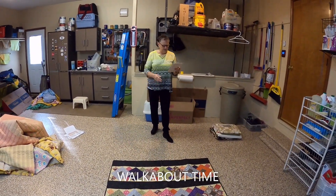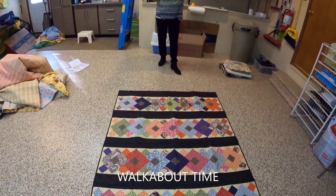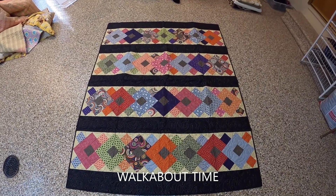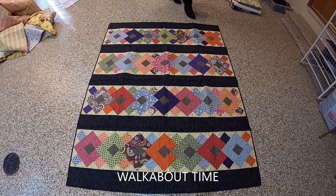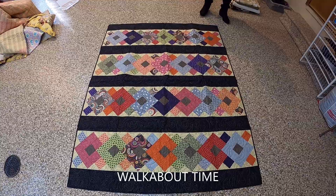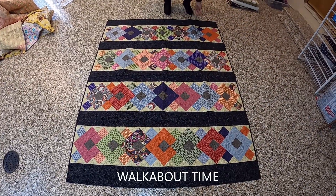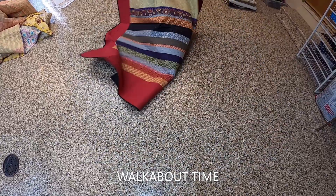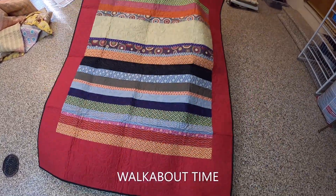This is a kit I got from Need'L Love, designed by Amy Newman. It's called Walkabout Time. It was also fun to put together — easier than you would think it would be.